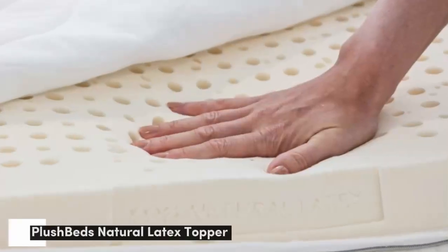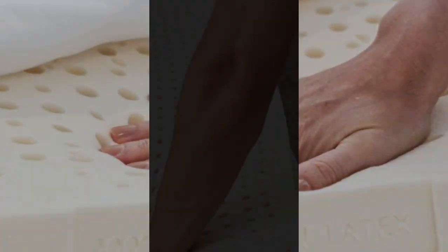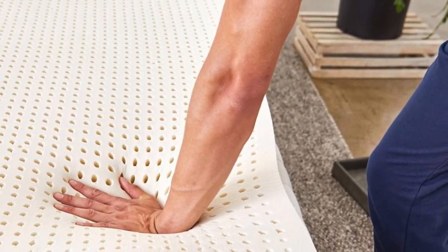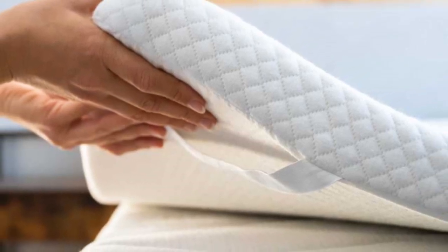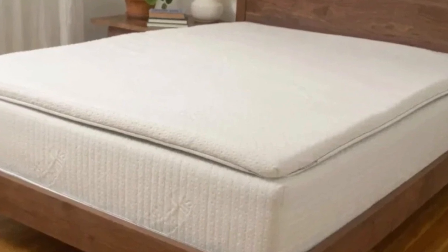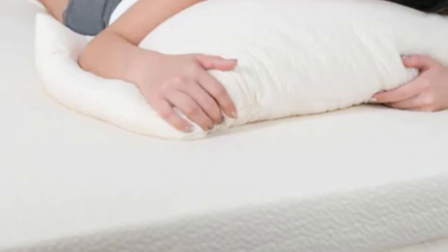Number 2. It's best for hot sleepers, people who dislike the body hug of memory foam, and those who want to invest in a long-lasting mattress. Highlights: natural latex offers exceptional durability and responsiveness. Customers choose from 5 firmness levels and 2 profile options. The ventilated design provides excellent airflow.